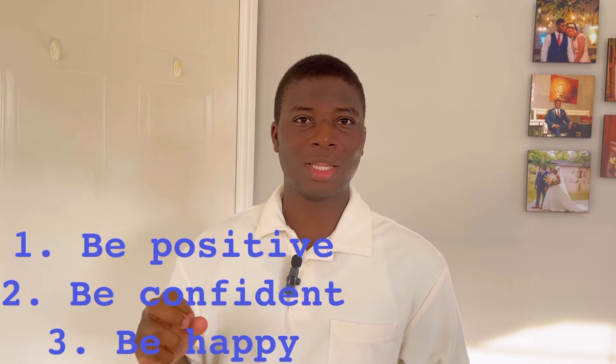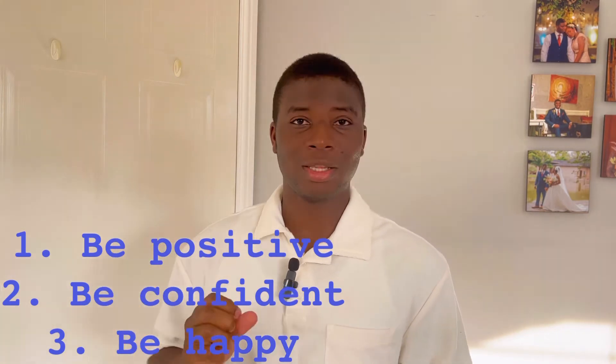The first thing is being positive, the second is being confident, and the third is being happy. If you are positive about the role — if you believe that just after this interview you will get the role — it will show in the way you give your answers. Your interviewer will be more trusting of you, and your answers will come with more confidence.